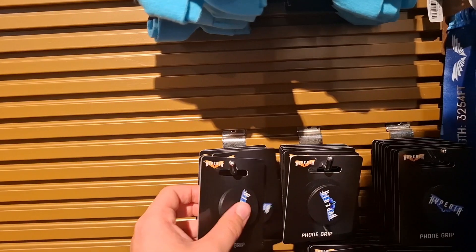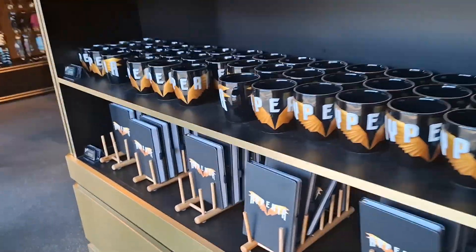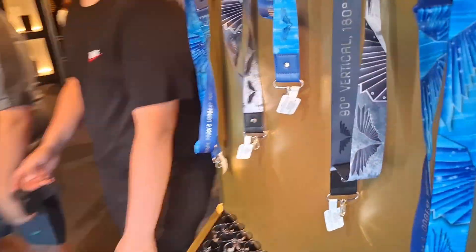It's got a foam grip — quite nice. Shot glasses, mugs and notebooks — mugs are £12, not too bad at all. Notebooks are £10, again not too bad at all.